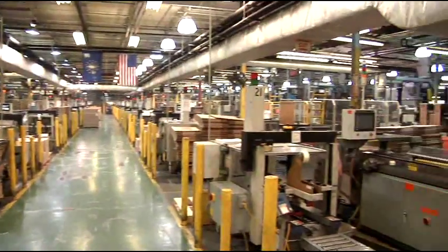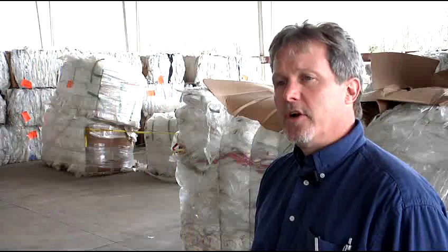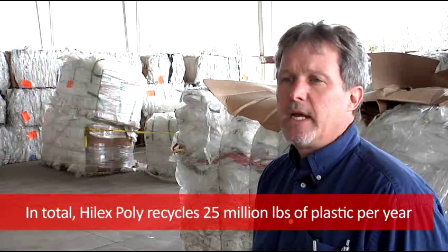We will recycle up to 10 million pounds of stretch wrap this year and another 12 to 15 million pounds of t-shirt bags.